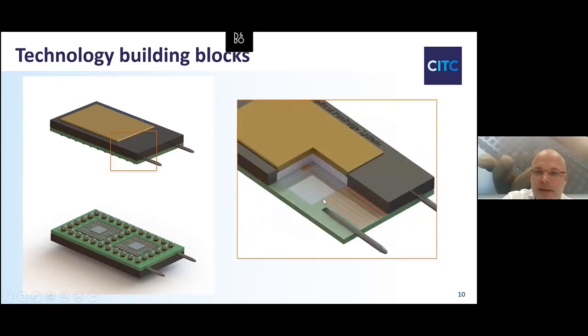Zooming in on that structure — this is a cutout. We have an optical die and this is the optical layer. We want to flip chip that to an optical layer on the printed circuit board, which will be discussed in the next talk.